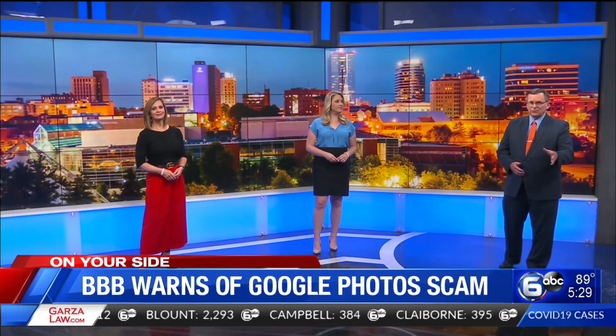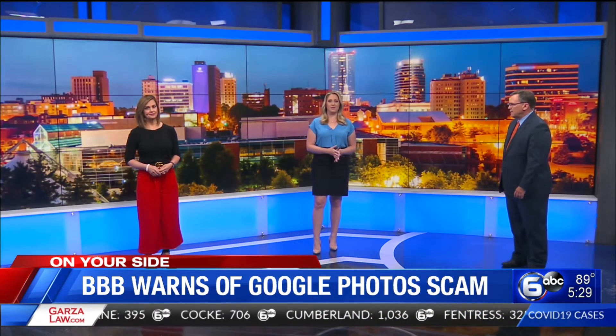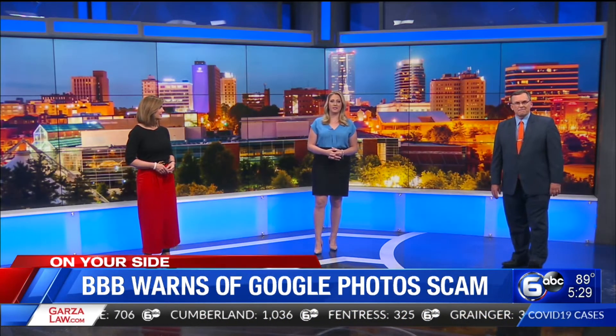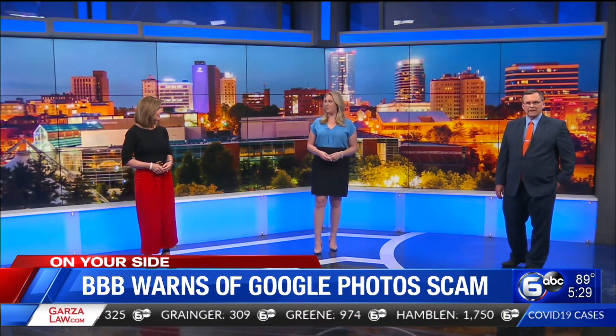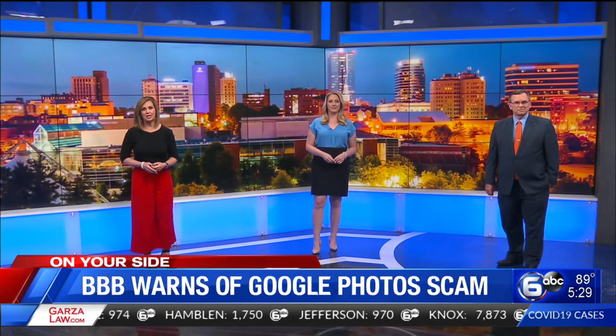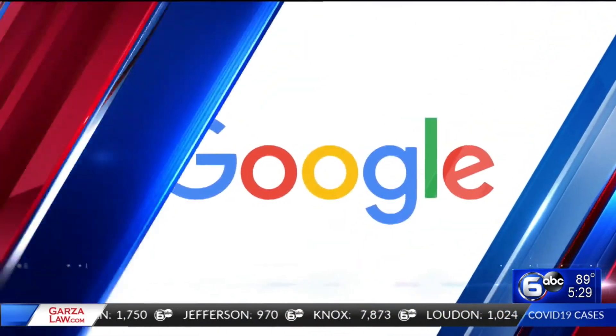The Better Business Bureau says there's a new scam going around right now you need to know about. This time it's disguising itself as a Google Photos album. The BBB has issued an alert about this con, which is disguised as an email or text message from Google. It looks real. WATE 6 on your side consumer reporter Don Dare is here to tell you how this scam works.